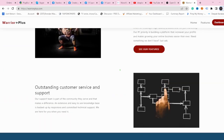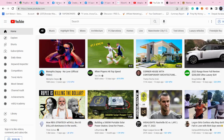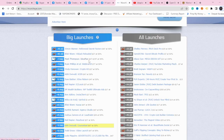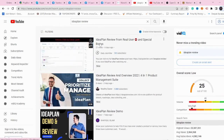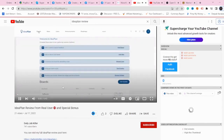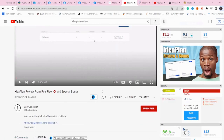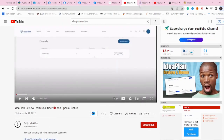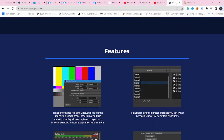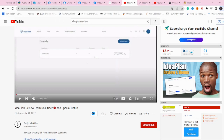Strategy number one is what most people are doing — just make a review on YouTube for the product. Let's say you take one of these launches, for example 'IdeaPlan.' You go to YouTube and search for 'IdeaPlan review.' You can already see affiliates making reviews of this product. If you open one of these videos, you see a simple review where they comment on the sales page and review it. What you do is go to obsproject.com, download OBS Studio software to record your videos, and start talking about what you see on the sales page, giving an honest review.